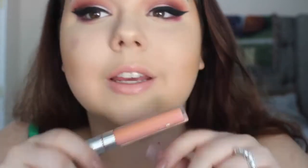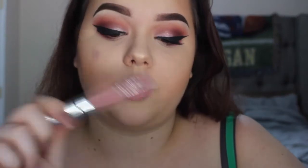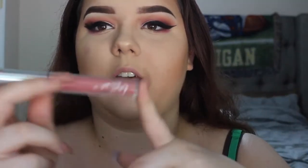Moving on — the next shade is the first cream formula, and we're kind of going in a neutral fashion. This one is called Bestie, and it's a cream formula which means it has more pigmentation. If you like the more sheer glosses, I would stick with the two I just showed you, but this one is like a rosy pink — that's how I would describe it. It's not really neutral; it's got a lot of rose in it.